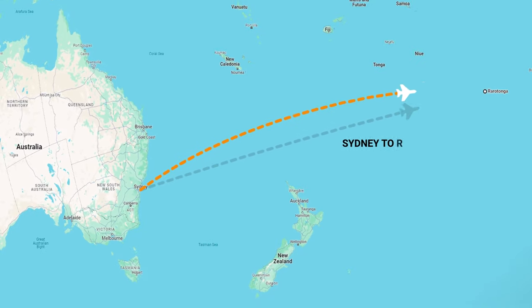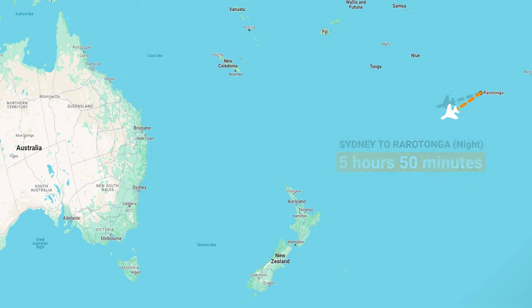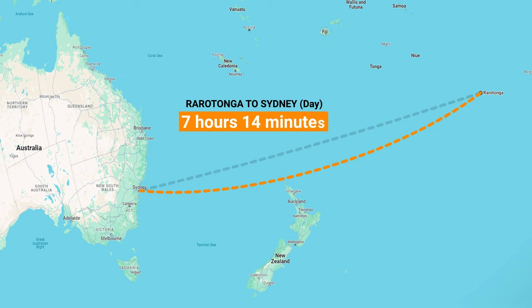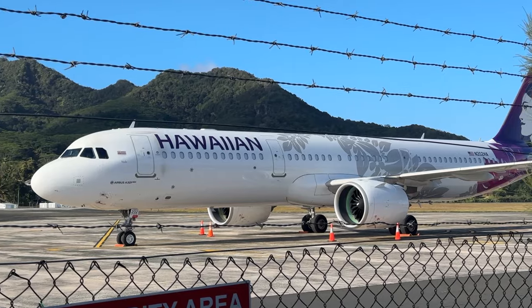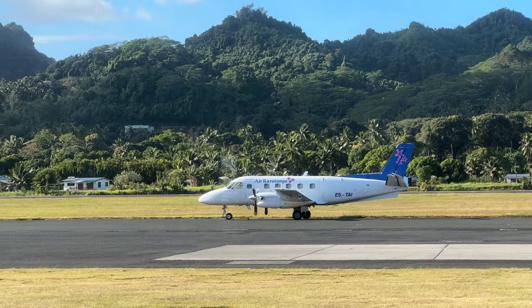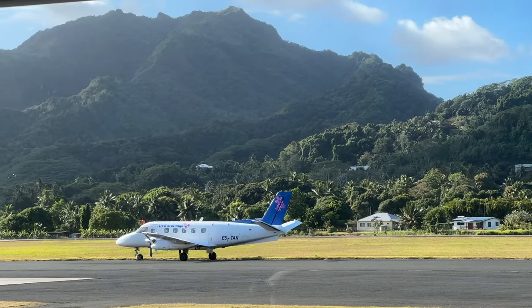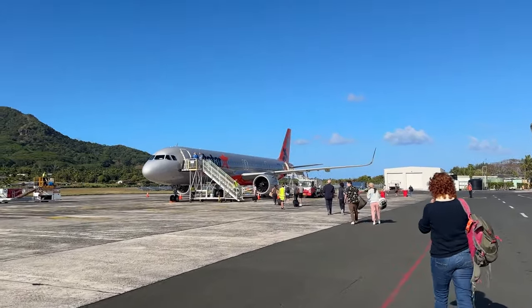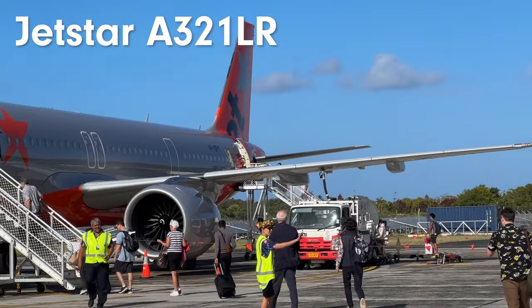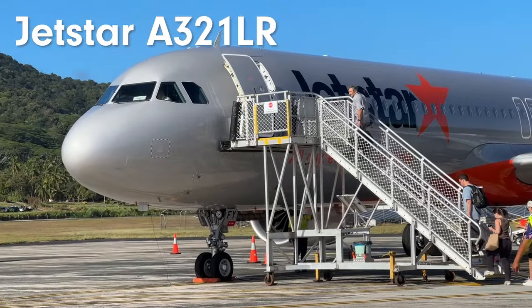Welcome to my flight review from Sydney to Rarotonga during the night time and the return flight back to my home in Sydney, which is considerably longer. This is Rarotonga airport — it is very cute and very small. There's a Hawaiian Airbus there and two of the smaller planes from the local airline to get to the other islands, and here we are walking out to the Airbus A321LR, the Jetstar one — so you know that comfort is their top priority.